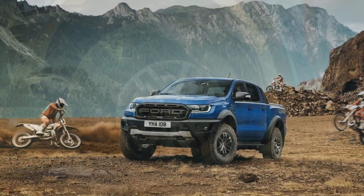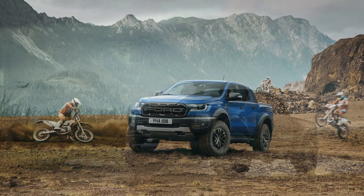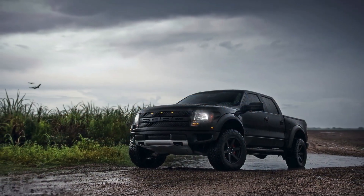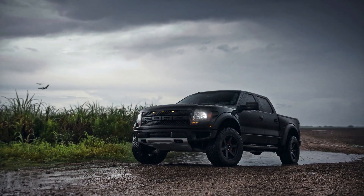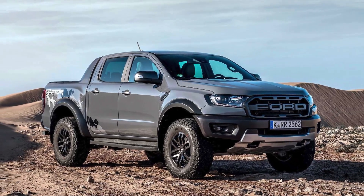Fact 5: The Ford Ranger Raptor's specially-tuned exhaust delivers an aggressive, throaty roar that not only boosts performance but also makes a bold statement, ensuring you turn heads and command attention wherever you go.